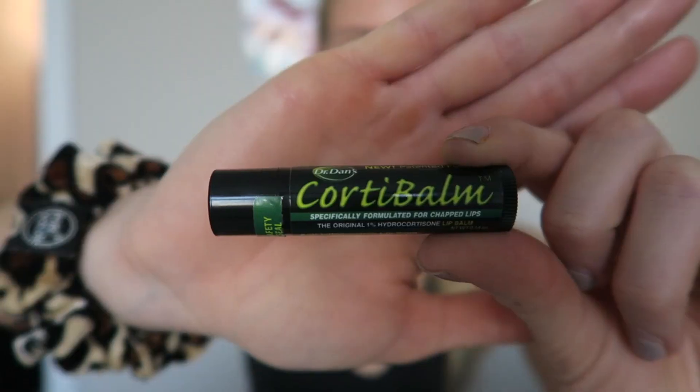This chapstick is the best chapstick in the world. I was introduced to it by a dermatologist I worked with. It's called Dr. Dan's — you can get it on Amazon. It literally is the only one that works. It has hydrocortisone in it and it was probably the number one thing that got me through six months of Accutane.